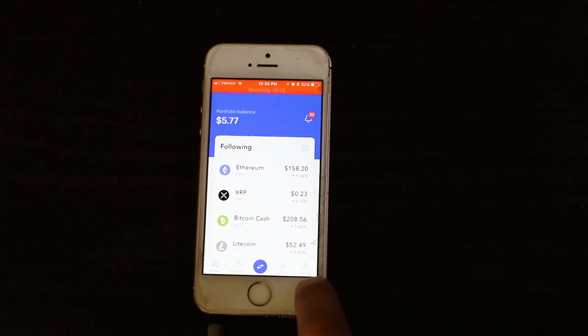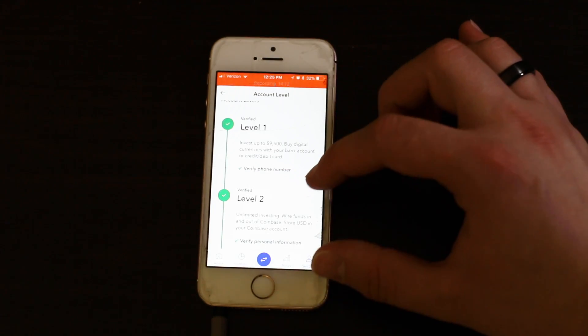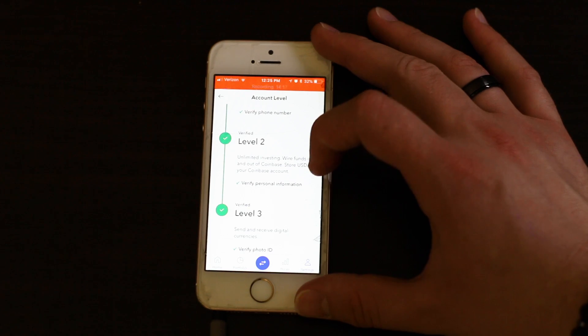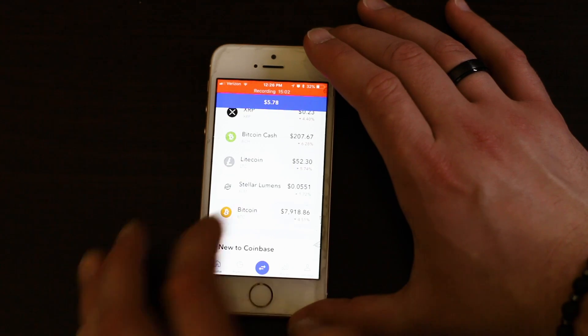Down in the corner there's the settings, where you can get extra information about your account. In here you can see your account level, which determines what you can do. To get level one you have to verify your phone number; level two requires verifying your personal information; and level three requires verifying your photo ID.